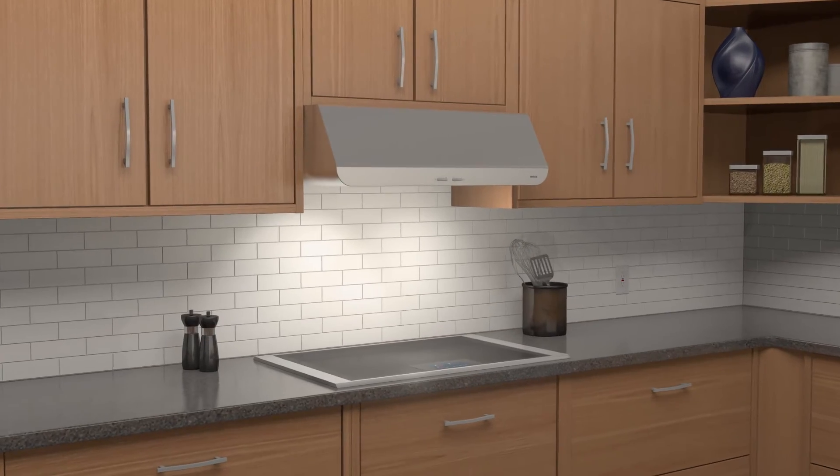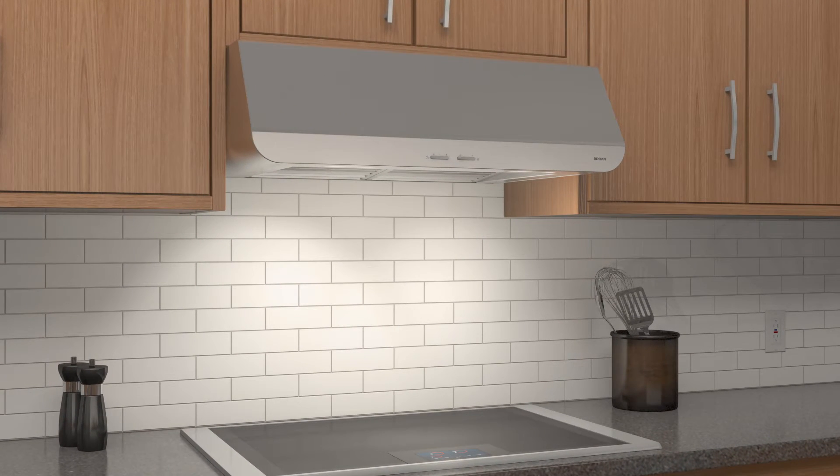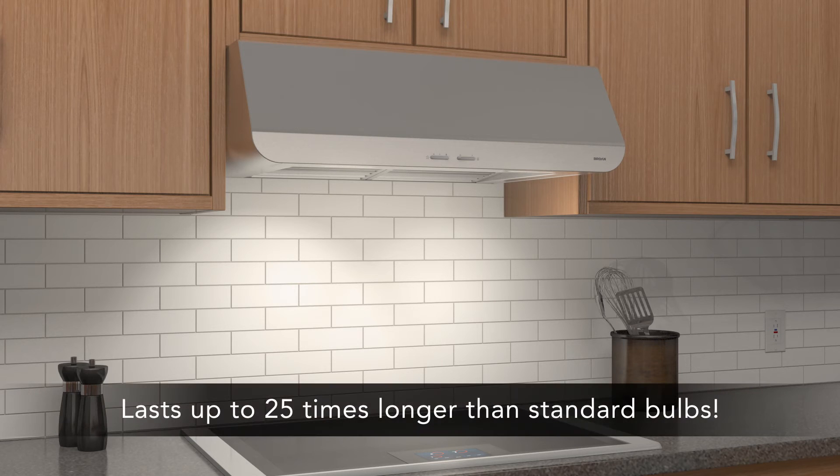Brown range hoods also provide impressive lighting. One choice is the energy efficient LED for bright, even lighting over the cooktop. Our LEDs are specially designed to withstand the heat from cooking, meaning they'll last many years without dimming or the need for replacement. That's why we can offer a three-year warranty.